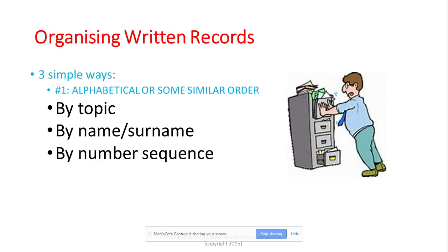Now we move on to written records — documents you may not need anymore, or may need sometime in the future, but don't want to throw away. One simple way of organizing them is alphabetical or sequential ordering. You can alphabetically arrange them by topic, by surname, or by name, depending on whether you deal with a lot of people in your business, or by using a number sequence.